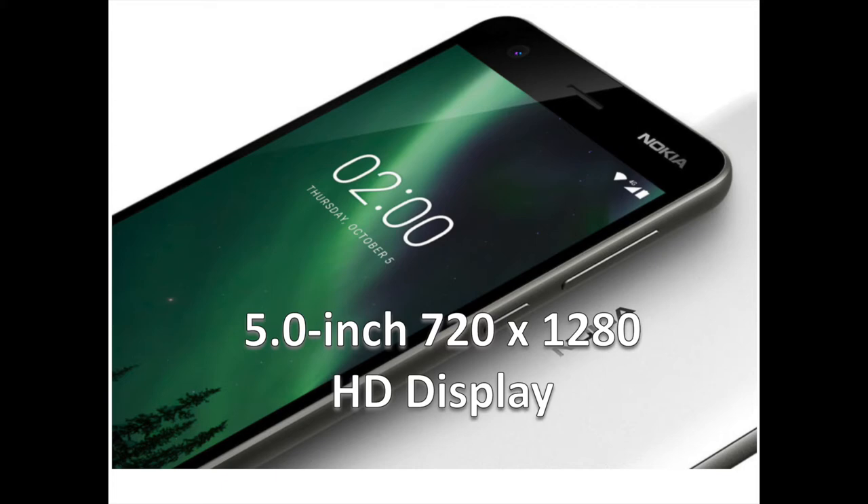The phone is milled out of 6000 series aluminum, just like its costlier siblings. HMD says that the 5-inch 720x1280 pixels panel is the best in this category.